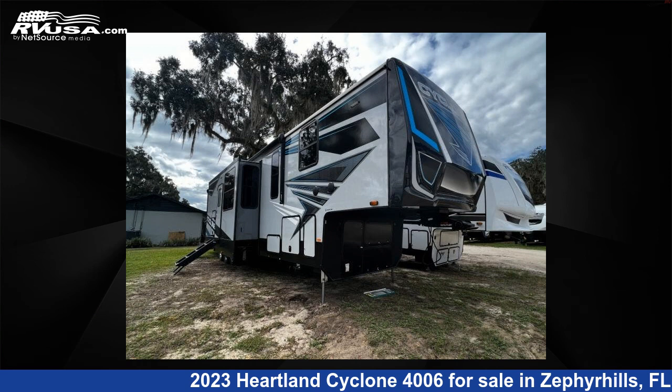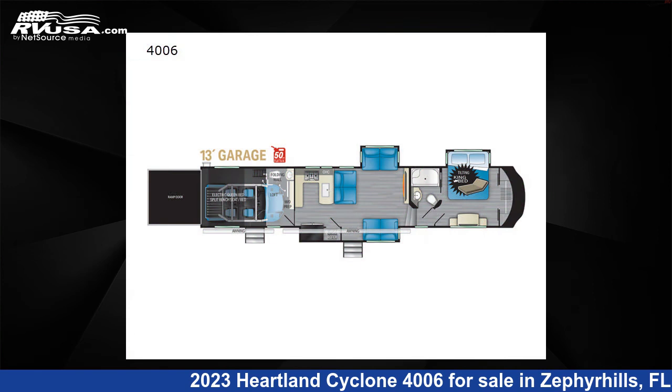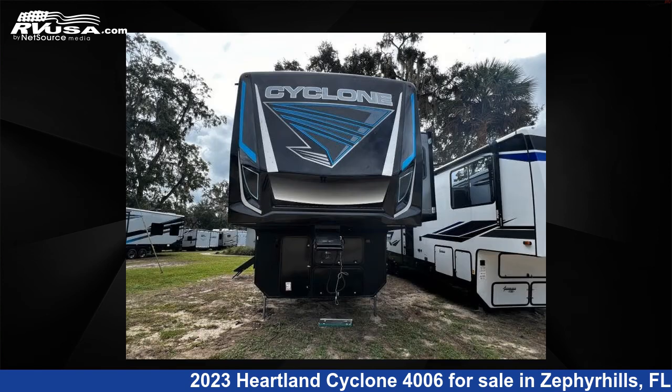This 2023 Heartland Cyclone 4006 is a Toy Hauler RV. It is located in Zephyrhills, Florida 33540, and is offered for sale by Optimum RV, Zephyrhills.